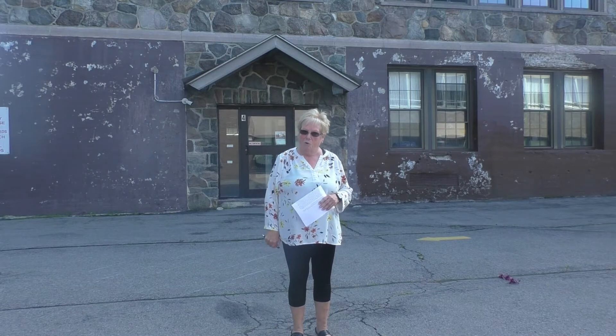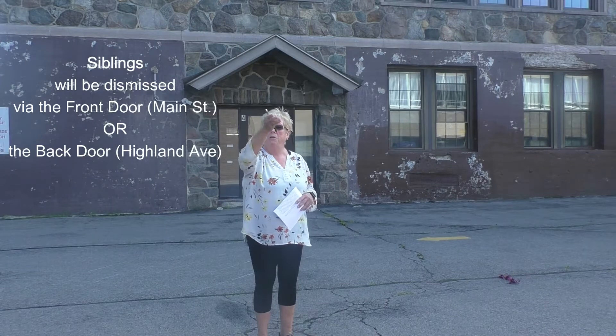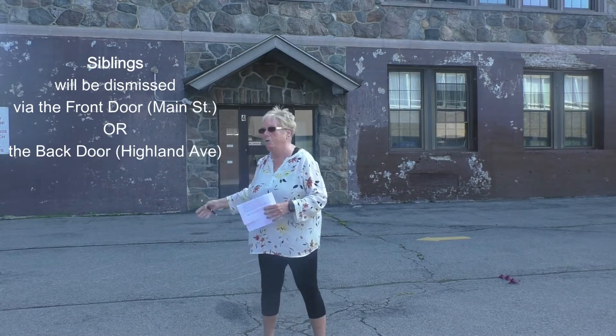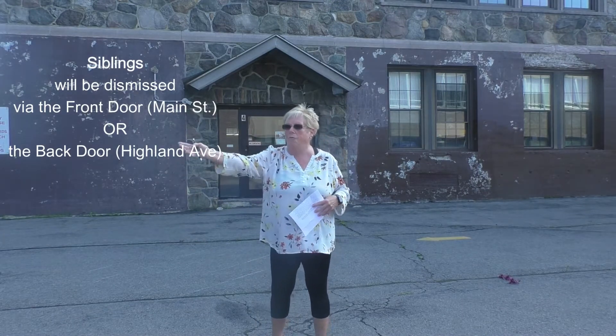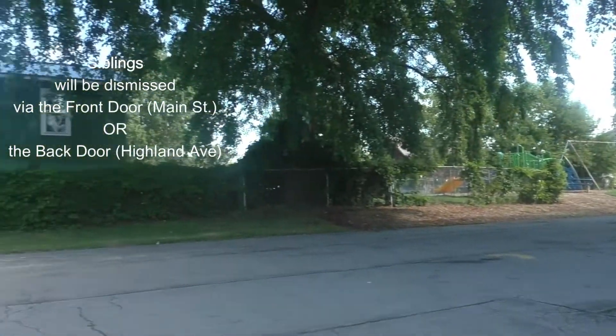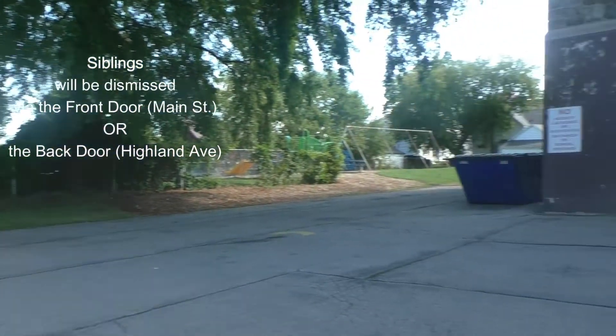There will be a line of cars but it moves very quickly, and then you would leave going out the same driveway. After school, this is where it gets a little interesting: if your Pre-K 3 or 4 student has an older sibling, we're not going to make you go through two different lines of traffic. We'll have your child go to either the front door or be a back door walker. You can meet both of your children on Highland Park behind the school — a teacher would bring your children right down the driveway.